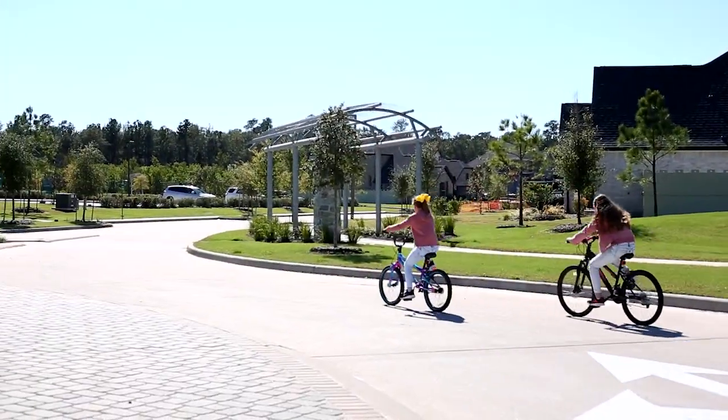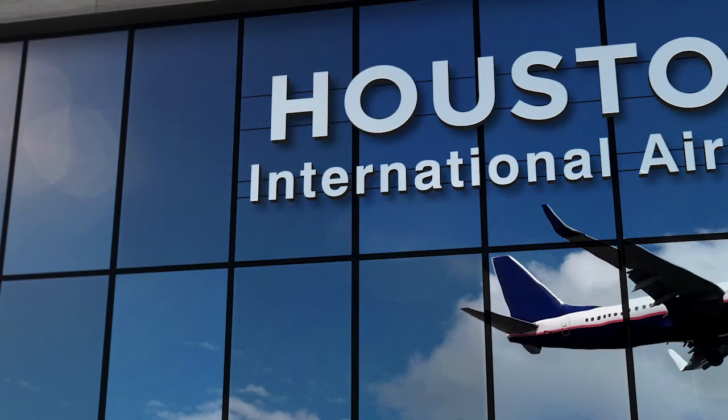Sometimes we'll even take our bikes and ride down to Crust Pizza — it's just fun things to do. The close proximity to the airport is great too. I do travel a lot to Mexico and knowing that I can take a flight anytime I want is very, very important for me.